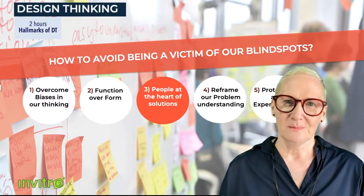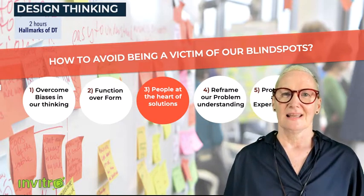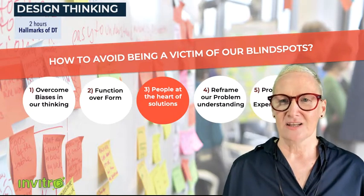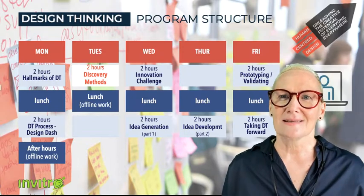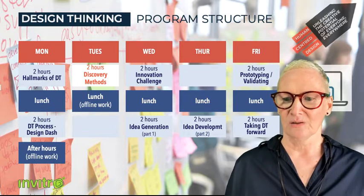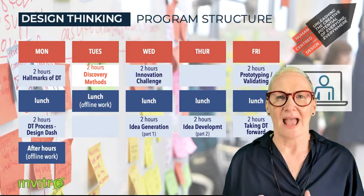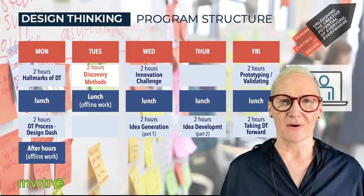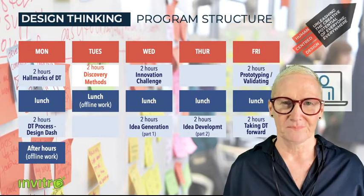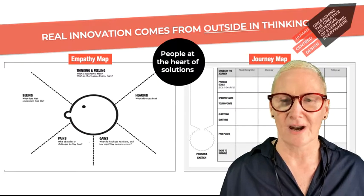To avoid becoming a victim of our blind spots and rehashing the same old ideas over and over again, we start with people — we put people at the heart of solutions. We ask: how can we understand people, how can we empathize with them? This module on discovery thinking, which comes right at the first part of our program, is an essential anchoring point so we can start off on the right foot, asking: what is the problem we need to solve for our customer, how can we get a new understanding, and then frame that problem and head off in a completely new direction.